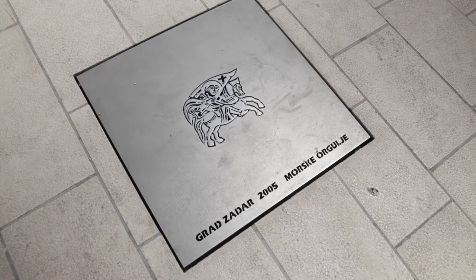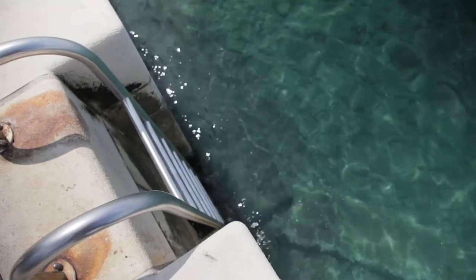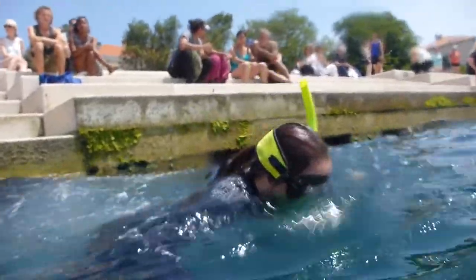This attraction was opened in 2005. The best part? People can jump in the water in front of the organ and go for a swim.